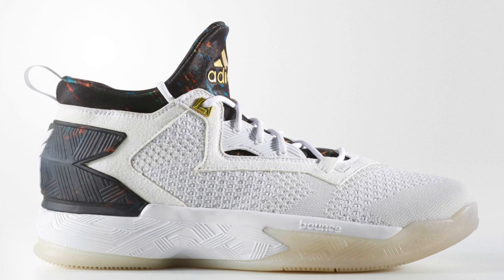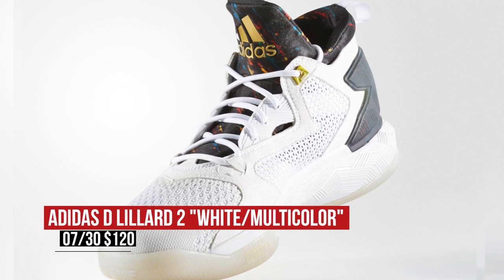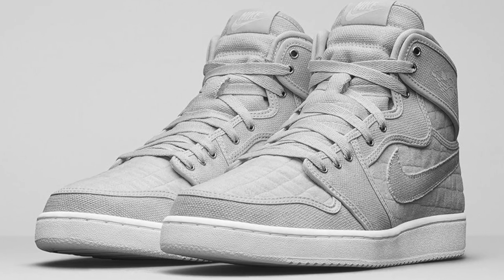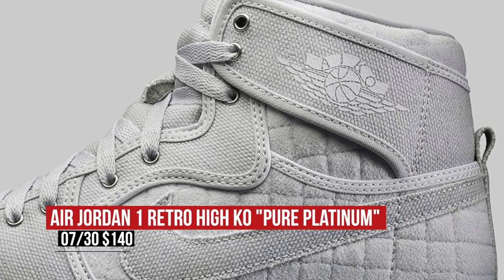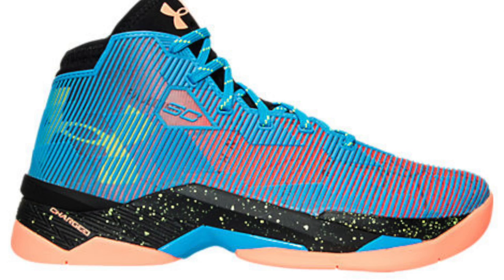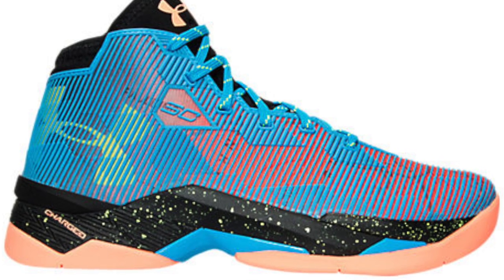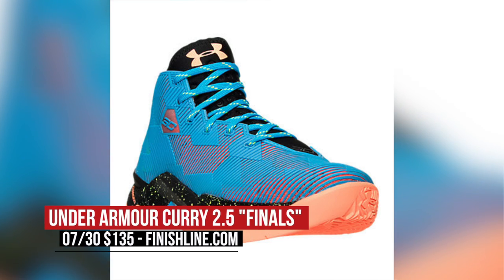Switching to Saturday, Adidas Basketball drops the D-Liter 2 in the new white and multi-color upper — very clean if you ask me. Those will cost you $120. If you'd rather rock some J's, a quilted version of the Jordan 1 KO drops on Saturday as well. Officially, these are called Pure Platinum, and you can grab a pair for $140. Under Armour is also getting in the mix with the Finals colorway of the Curry 2.5. Reviews on these have been good for the most part, and this colorway is one of the most unique that I've seen so far. You can pick those up for $135.